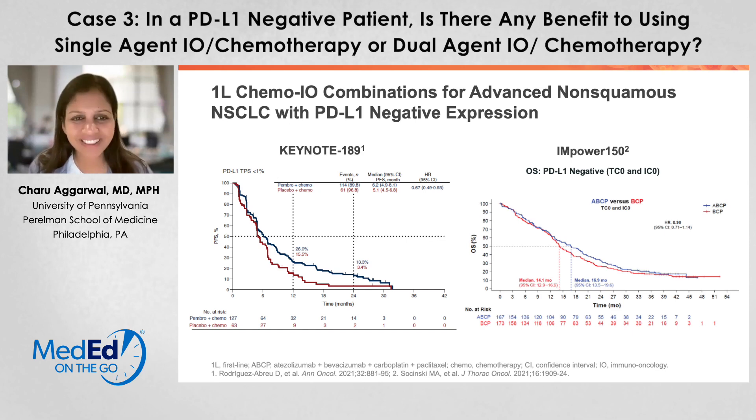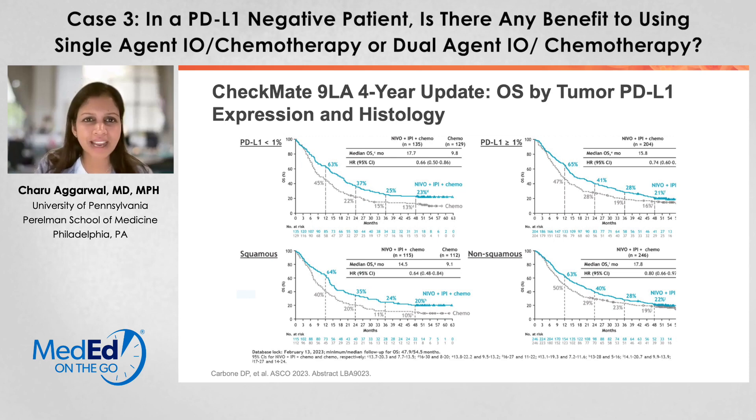Giving you some real data here, Keynote 189 on the left and Empower 150 on the right, you can see that these curves look very good, starting to come together towards the end—but again, these are looking at PD-L1 negative subsets. Looking at Checkmate 9LA, you can see for PD-L1 less than 1% on the far left top here, median overall survival of about 17.7 months, doing quite well if you compare it to PD-L1 greater than 1%, where the median overall survival was 15.8 months. These are not meant to be compared to each other, but it's interesting when we think about our PD-L1 negative population.